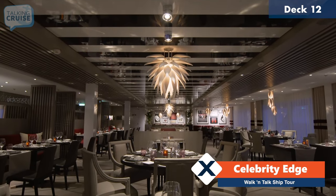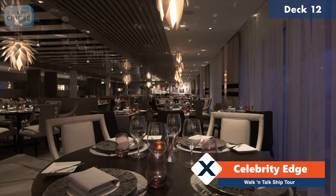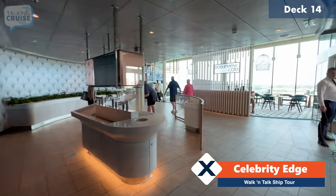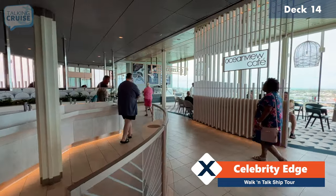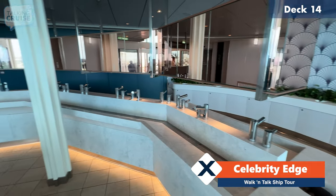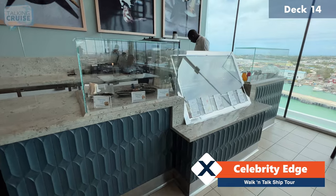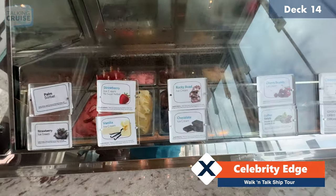Guests in suites on board Celebrity Edge have exclusive access to the Luminea restaurant located on deck 12 forward. We're here on deck 14 aft at the Ocean View Cafe, which is the buffet restaurant on board Celebrity Edge. They've got these great hand-washing stations right at the entryway. Over here we have Scoops, which has complimentary ice cream and cookies throughout the cruise.